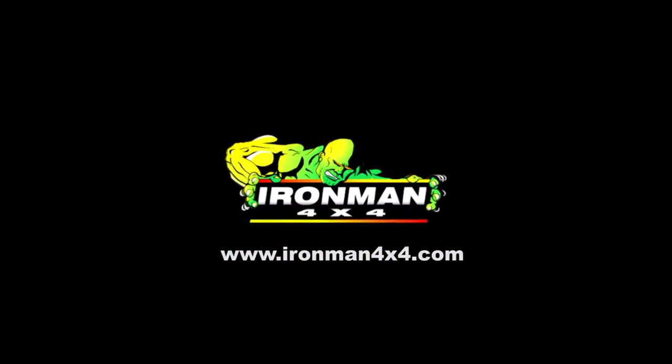Ironman 4x4 bull bars — safer, stronger, smarter. Available now from your nearest Ironman 4x4 stockist.